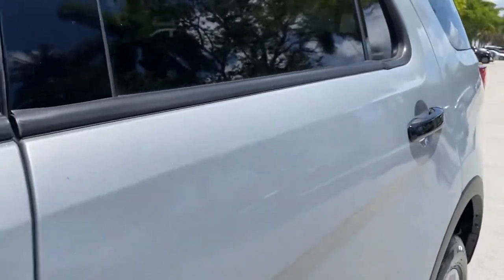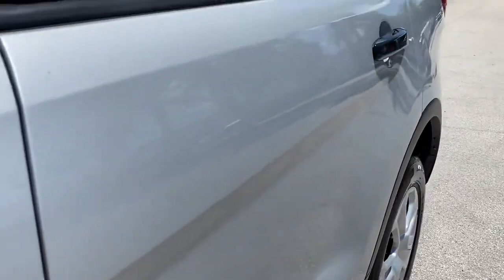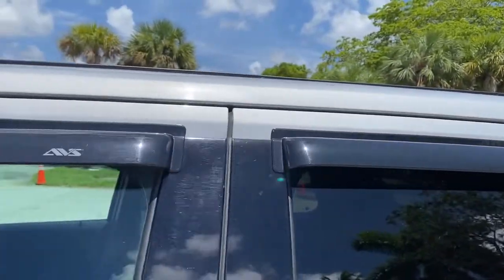Driver's side rear door — once again super duper straight. Nothing to point out at all on this door. Also has rain guards over the windows.